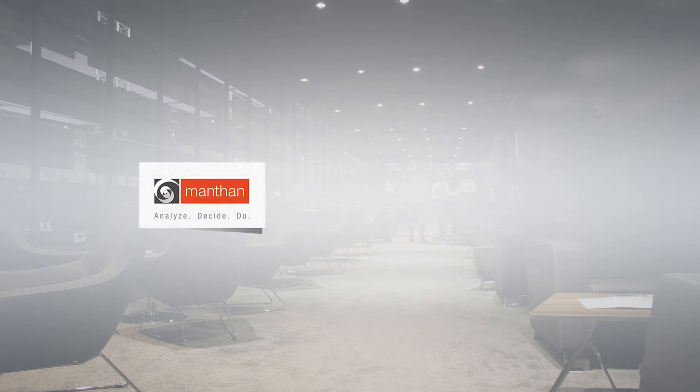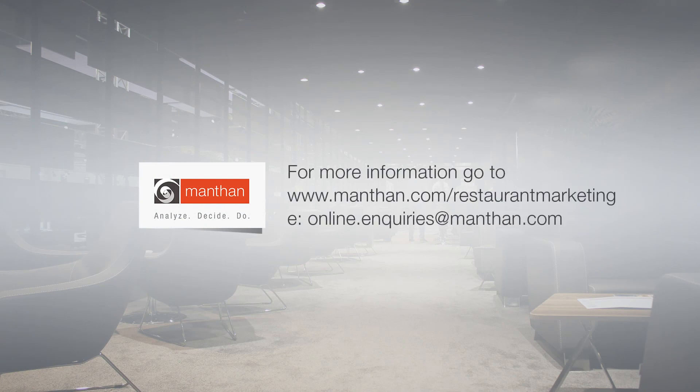If you are interested in transforming your marketing to deliver on your growth and loyalty goals, reach out to us to learn why some of the leading restaurant brands in the world rely on Montan solutions.